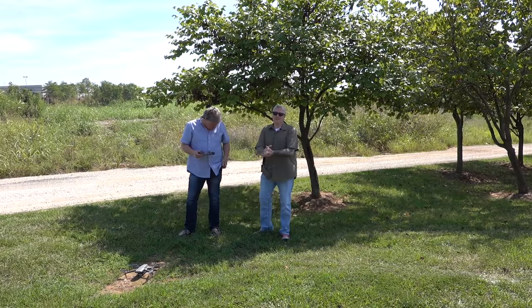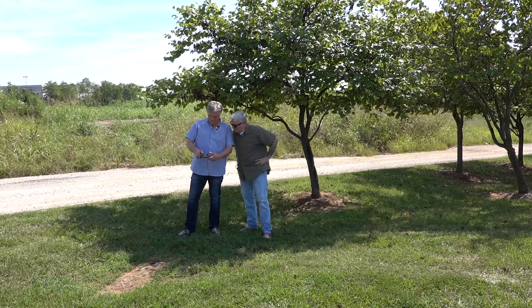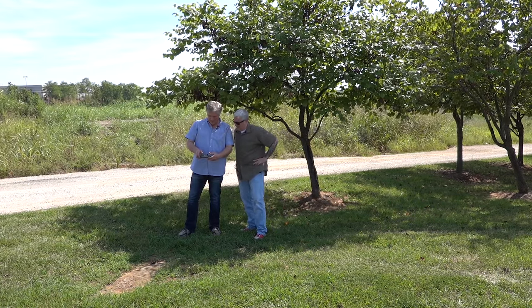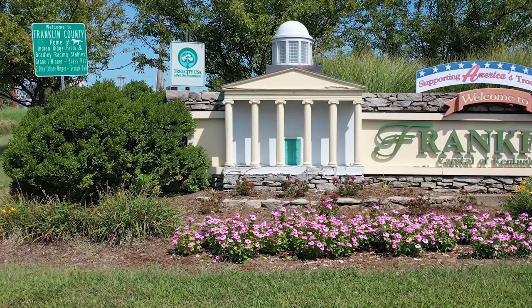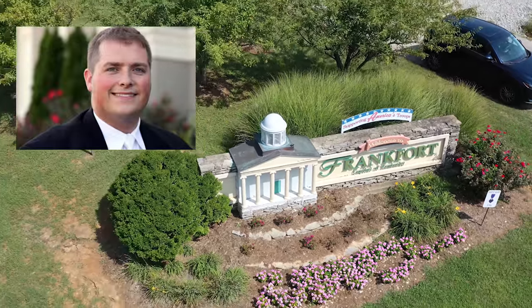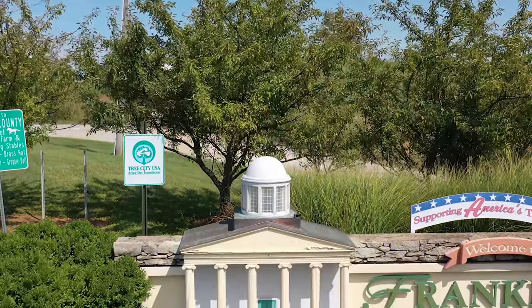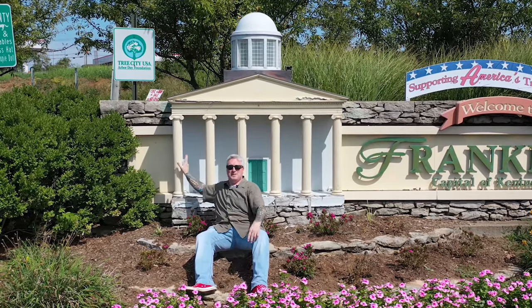Here we are at the Capitol grounds in Frankfurt. That's a good picture, although it looks a lot smaller than I remember from last time. It's that tilt shift app — it makes everything look really small. This is where our buddy Whitney Westerfield works. A lot of lawmaking and stuff happens here. I think Whitney's office is right over there on the other side of this pillar.